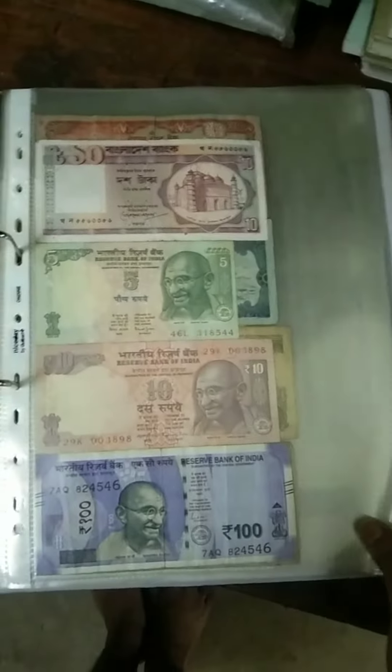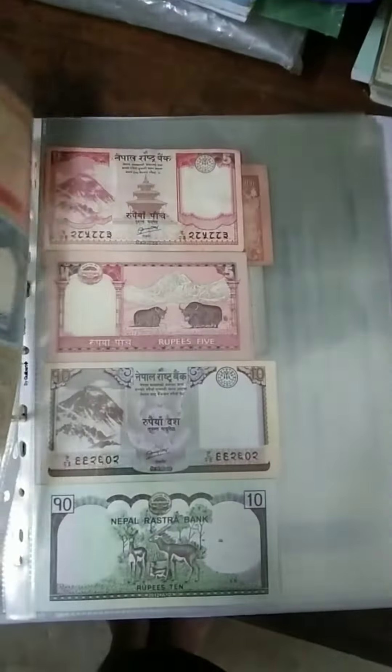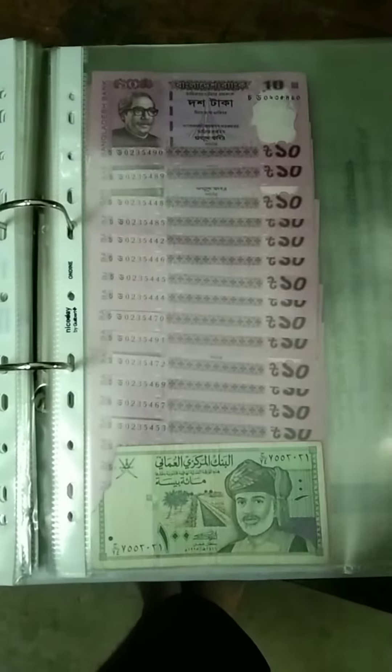Each page of this holder contains four currencies from different countries — all very beautiful. The portraits on all the currencies are also gorgeous. All of them are paper currency, though there are maybe three or four currencies made of polymer, which are called polymer currency.